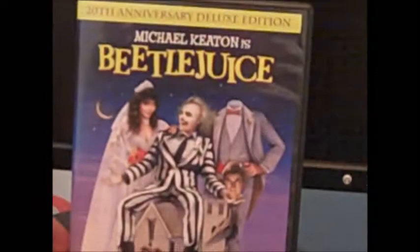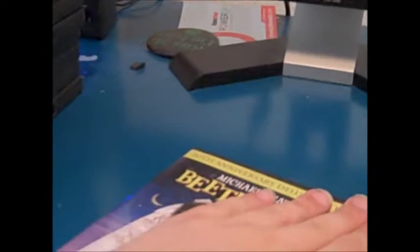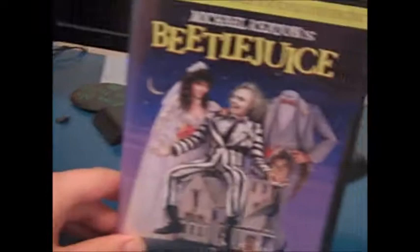Next up is a true classic — one of the best films I've ever seen and one of the best Tim Burton movies — and that is Beetlejuice. Beetlejuice is a great film. It's a 20th Anniversary Deluxe Edition. Just a classic comedy film. It comes with three additional episodes of the Beetlejuice TV show, a music-only audio track, and Danny Elfman doing his music. Beetlejuice is a classic and it always has been one of my favorite Tim Burton films.